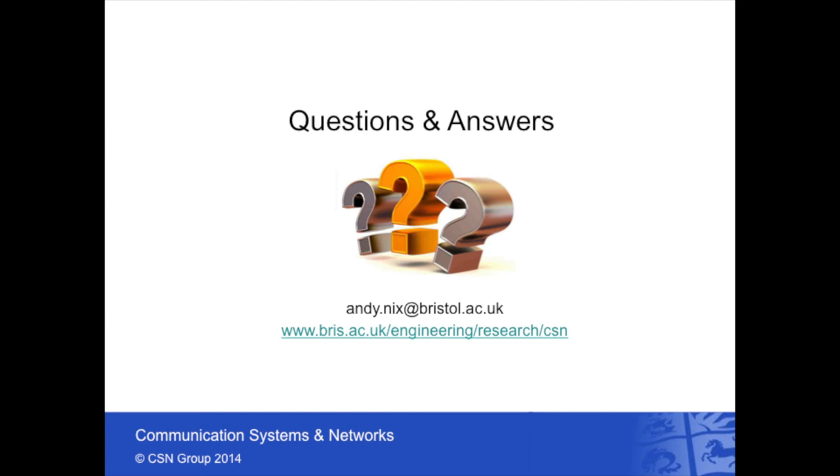If you've got any questions, please do send me an email at andy.nix@bristol.ac.uk. Feel free to check out our website as well. Thank you for watching.